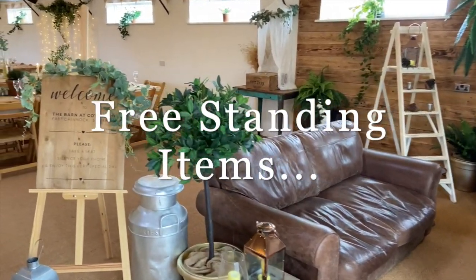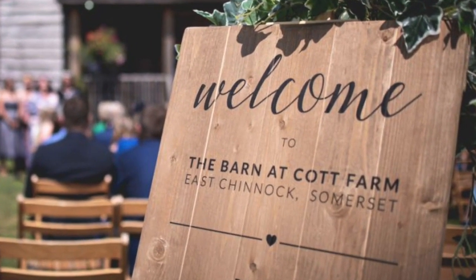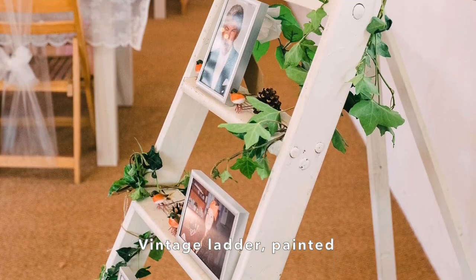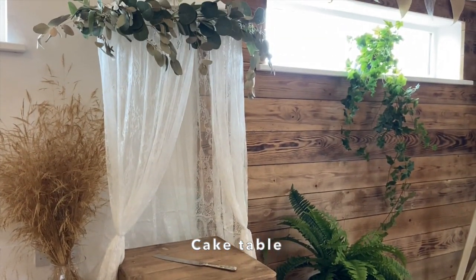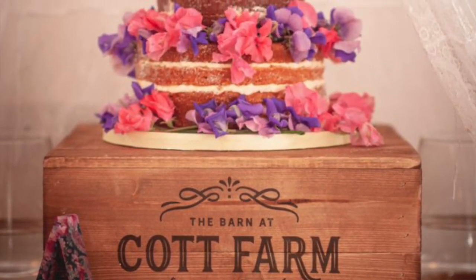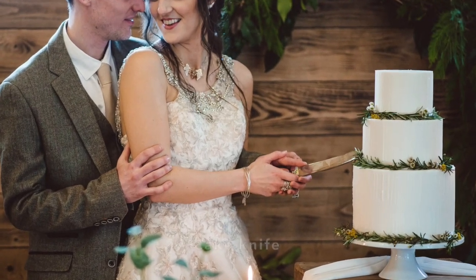Next we have a range of freestanding items which you're free to borrow for your wedding. Firstly, this freestanding easel, which comes with a printed wooden welcome sign designed for your ceremony — you can also use it indoors. Then we have this vintage wooden ladder which is painted white. We have a cake table with optional lace canopy to display your beautiful wedding cake, and there's a choice of three cake stands: this vintage style crate, a large log slice, or a three-tier silver cake stand. A silver plated cake knife is included.